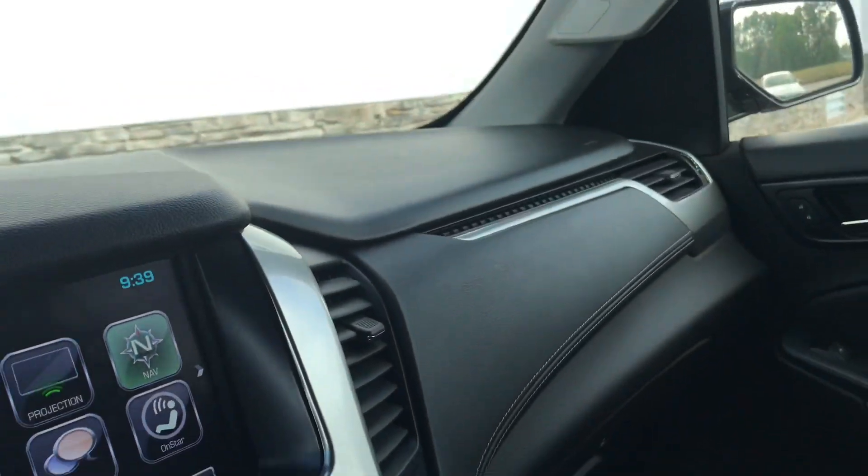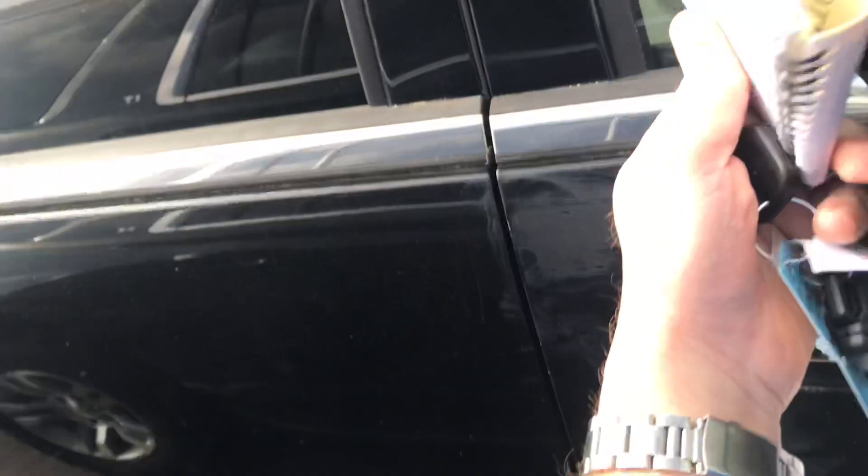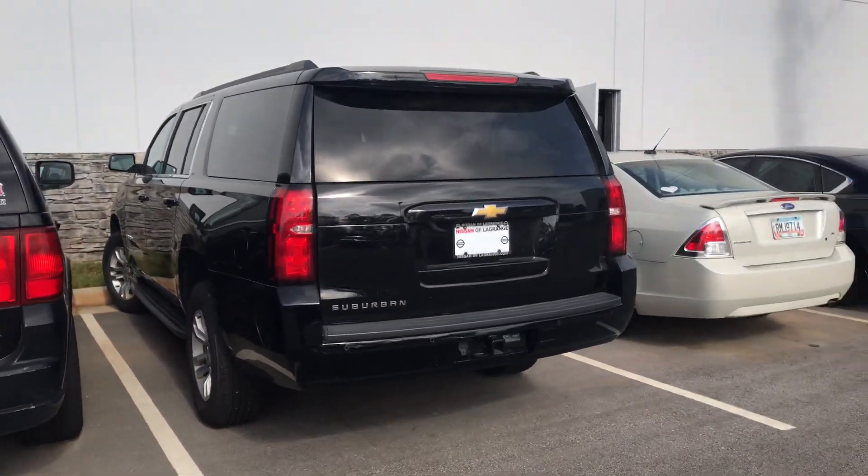Let me know what you think, and hopefully we can come in and check it out today. If you have any questions or want to schedule a time, just give me a call — my cell number is 706-302-9197.